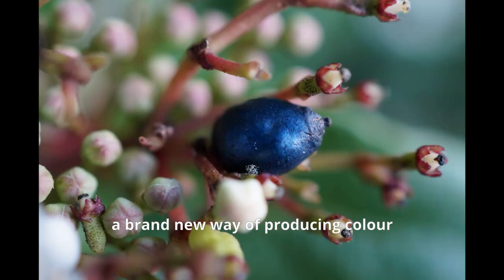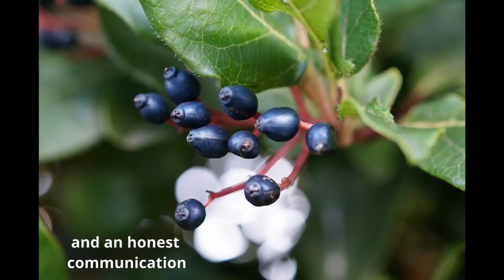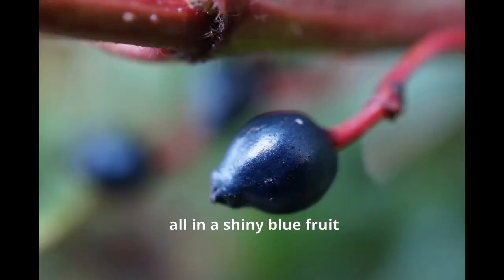Viburnum tinus — an example of a brand new way of producing colour, and an honest communication, all in a shiny blue fruit.